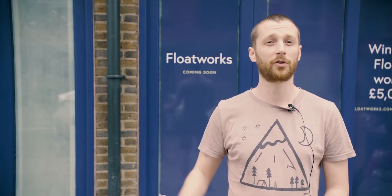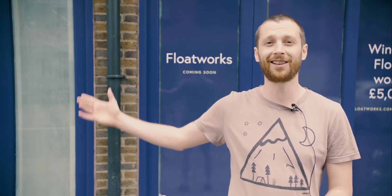We worked with an amazing brand designer called Josh Milgate. Josh is currently at Vauxhall. Josh, tell us how you did it.